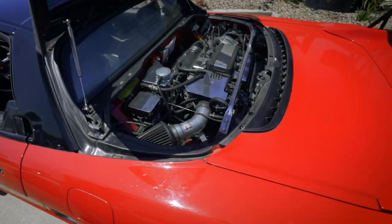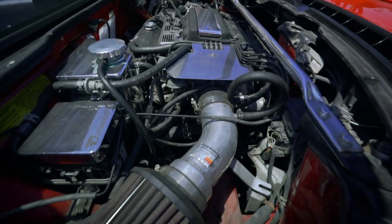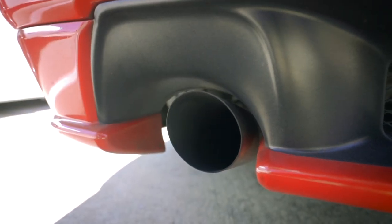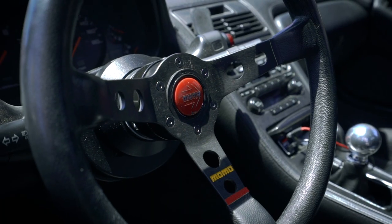It's a 3-liter V6 C30A with a K&N short ram intake, carb legal. Dolly Racing exhaust with DC headers, running a Momo Mod 07 steering wheel.